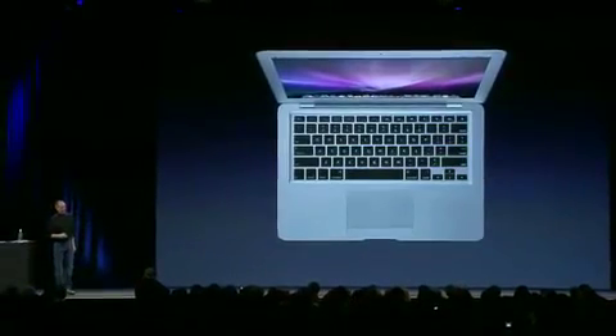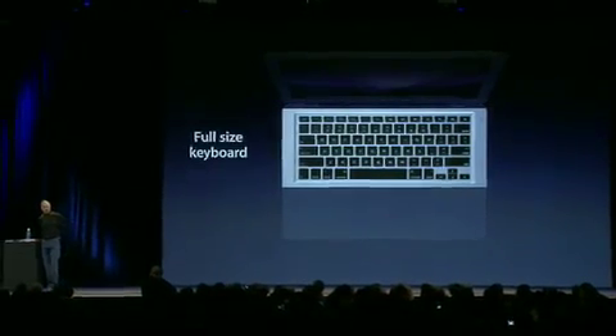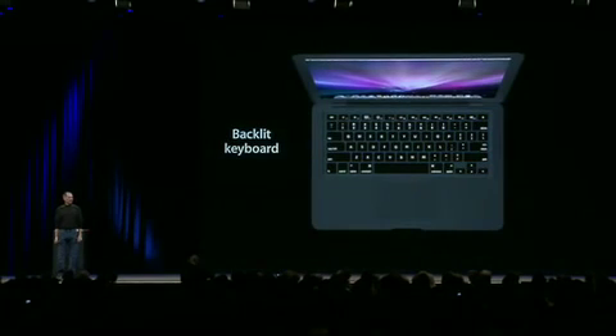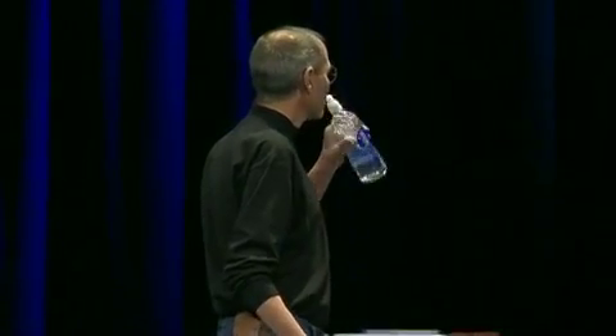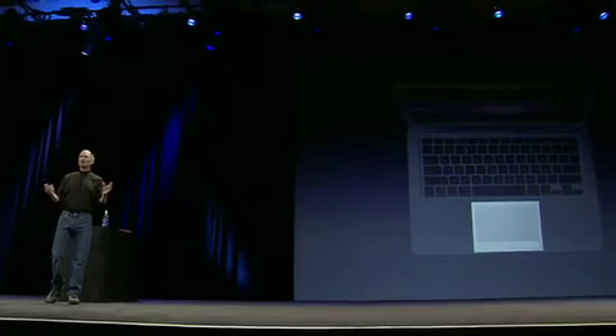When you flip it down, there is a full-size keyboard. This is perhaps the best notebook keyboard we've ever shipped — it's a phenomenal keyboard, and it's full-sized. With the ambient light sensor, it's also backlit. We've got a very generous trackpad, which is great.